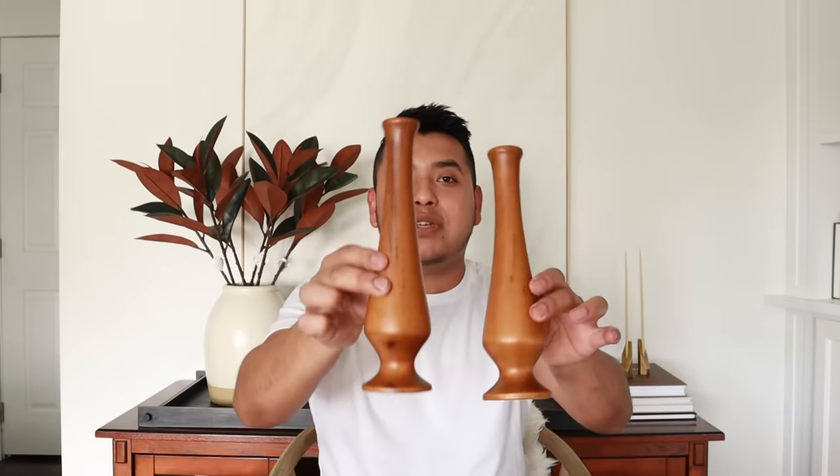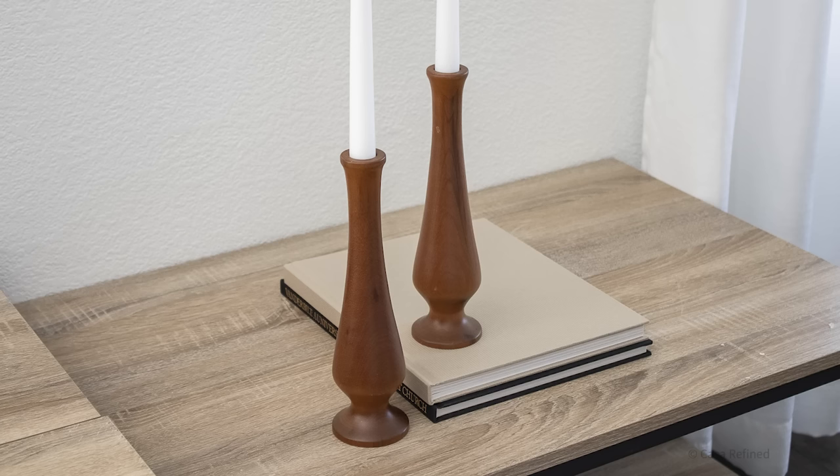While we're on the subject of candlesticks, I found these wooden ones. The silhouette really got me — they're very elegant and have some drama to them. I'm really looking to mix natural materials and bring them inside the home. Wood and stone are the two main ones I'm looking for, and something like this is wonderful. Even if you don't use them for candles, they add a level of elegance and interest to a space.